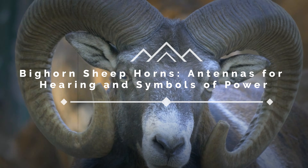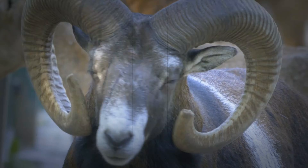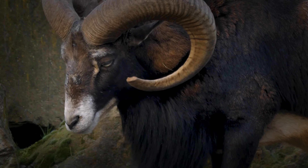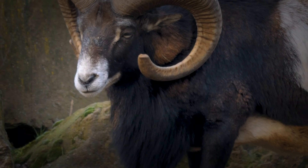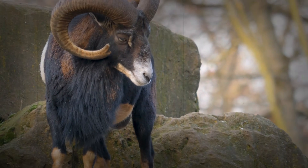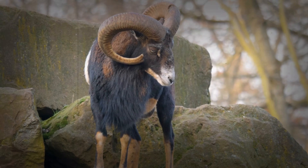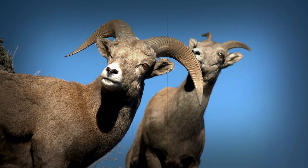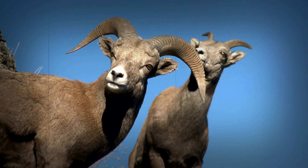Bighorn sheep horns: antennas for hearing and symbols of power. Crowns of the mountain. High in the rugged mountains where the air is thin and the landscape unforgiving dwell the bighorn sheep, and they carry with them a natural crown of impressive horns. More than just symbols of strength, they have a complex range of uses, from enhancing their senses to determining their place in the social hierarchy. Today we'll explore the world of the bighorn sheep's horns, revealing the secrets of their design and function. It's a journey to understand the power of adaptation and the subtle details that allow them to thrive in such a challenging environment.